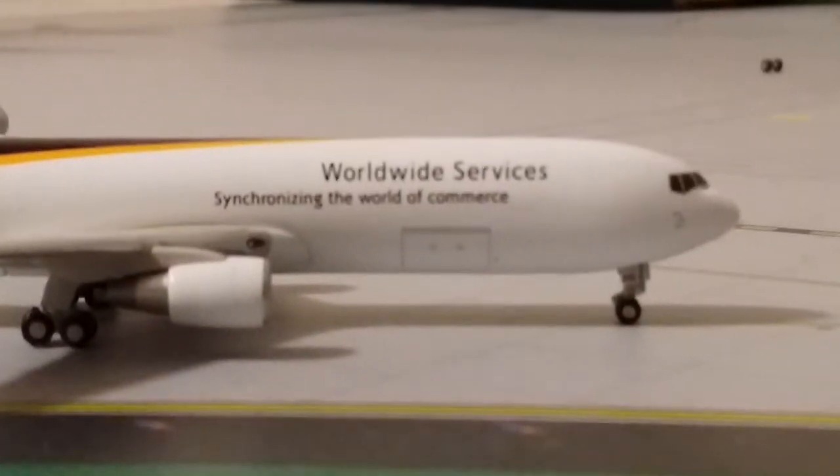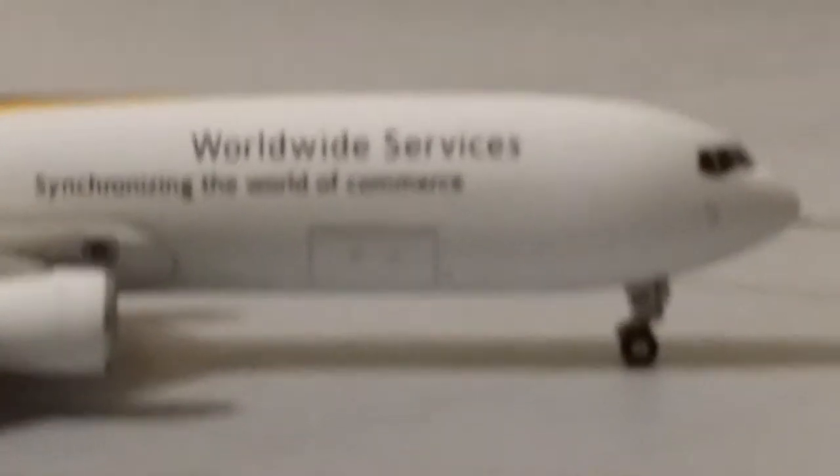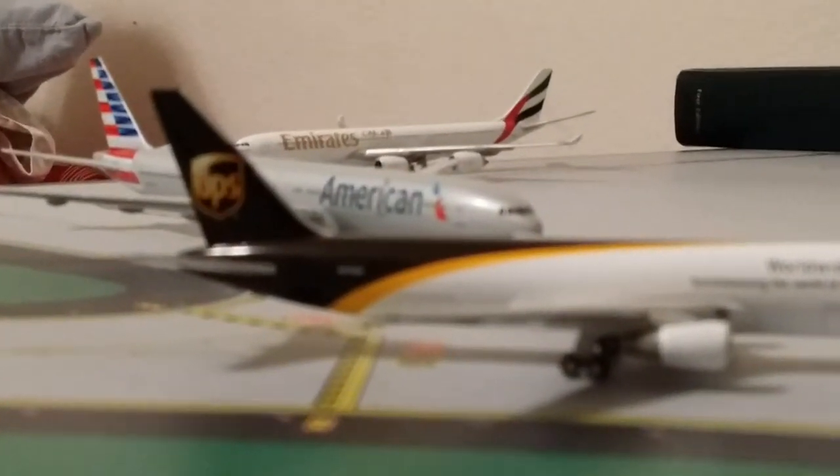Here's a UPS that just got back from Louisville — gonna go over to the cargo area and get some more cargo. Here's an American Airlines 777-300ER that is gonna be heading out to Heathrow.